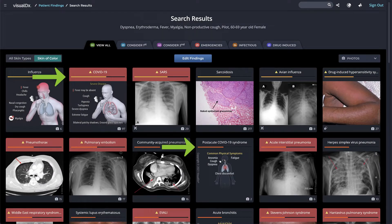Each diagnosis has a match strength indicator under its name. This tells you how many of your findings match the diagnosis you're considering. In each tab, diagnoses are sorted by best to worst match.